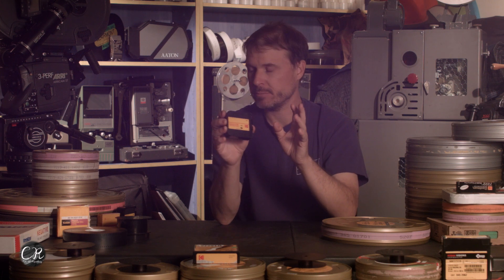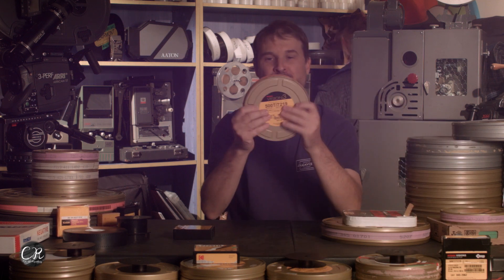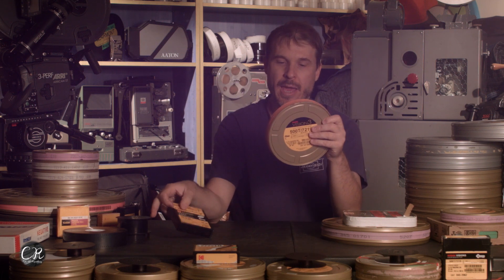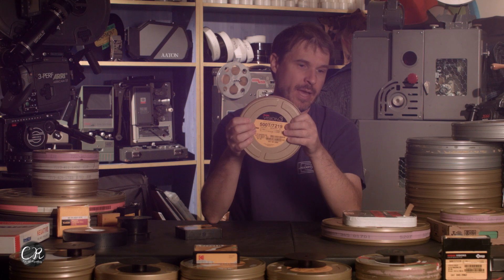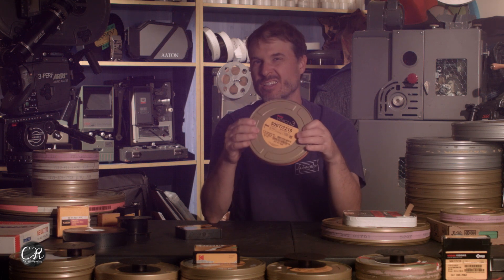Kodachrome for Super 8 is not a good idea — stay away from it. With 16mm, you've got a lot of different options. Brand new 16mm stock will come in a box and in a can. Generally speaking, if it's sealed, it's a brand new roll of film. Most people, when they open rolls of film, the tape won't go on properly — you can usually tell if it's been opened before, so just pay attention to that.